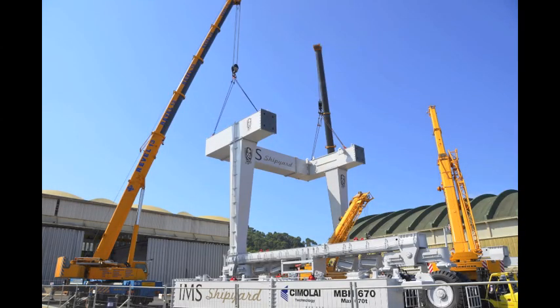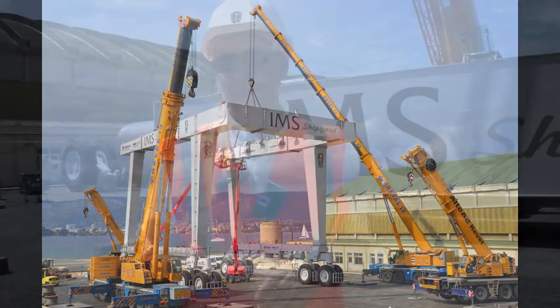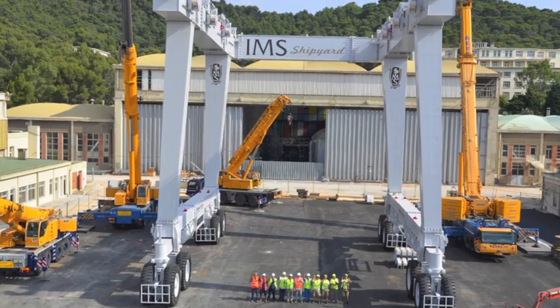It was delivered with 17 trucks. The first delivery was used for both launching parts of the breakwater and the dock.